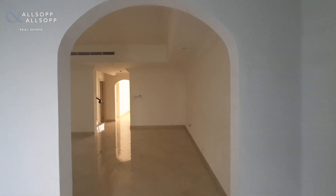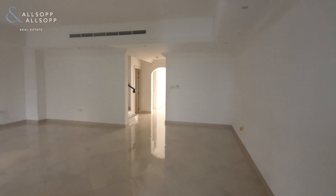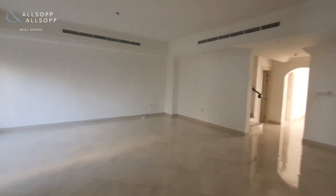Hi there, it's Ryan from Allsop and Allsop Real Estate here to show you around this very large four-bedroom plus maids villa in Garden Lane, JVC.